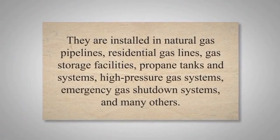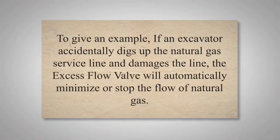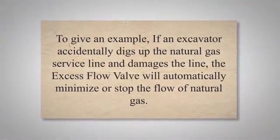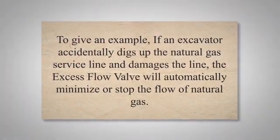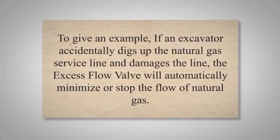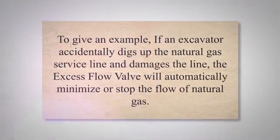To cater to various needs, excess flow valves are manufactured in a wide variety of pressure classes, materials, flange designs, and end connections. Excess flow valves quietly work behind the scenes, ready to spring into action when needed most. By promptly closing off gas flow during sudden surges, they protect lives, property, and the environment. For example, if an excavator accidentally digs up a natural gas service line and damages it, the excess flow valve will automatically minimize or stop the flow of natural gas. Understanding the importance of EFVs and ensuring their proper installation is a crucial step in maintaining a safe and reliable gas supply system.